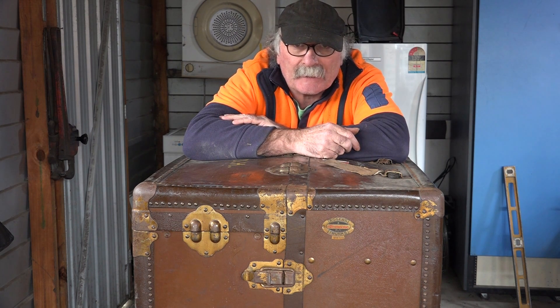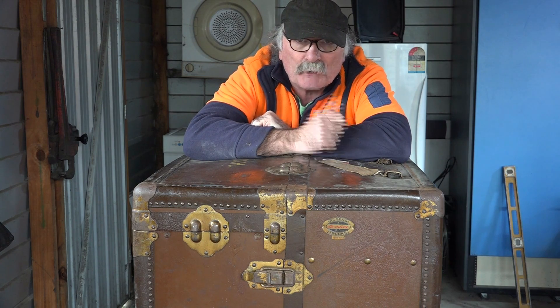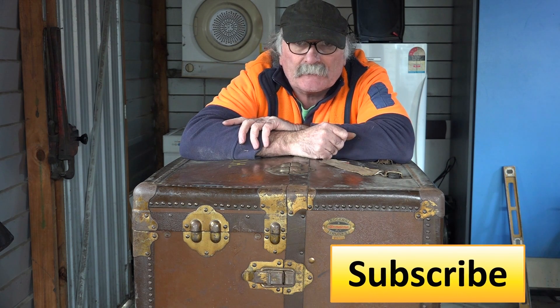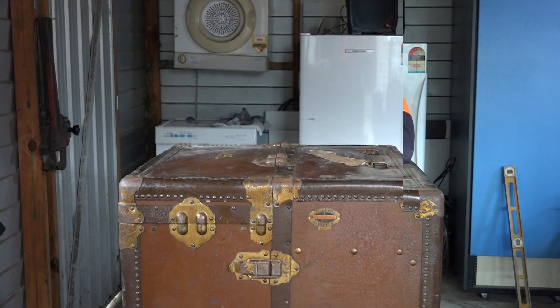Hey guys, Pete here from Pete's Tools. If you haven't been to my channel before, my day job is running dumpsters around the place, so I pick up other people's crap and nine times out of ten we find good stuff in it. So instead of talking about welding today, I'm going to talk about what I found in the bin this morning — it's pretty awesome. Same as usual, like the video, subscribe, drop me a comment, and if you have any more info about the ship trunk I'm leaning on here, put it in the comments below.